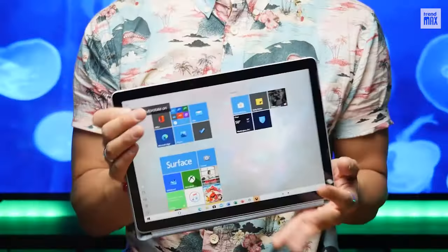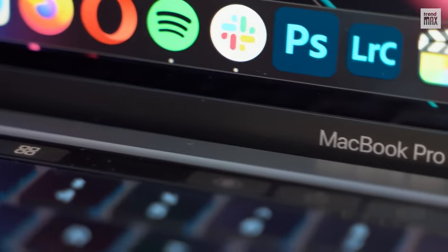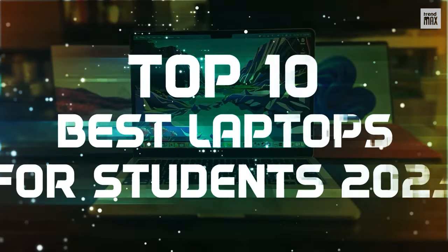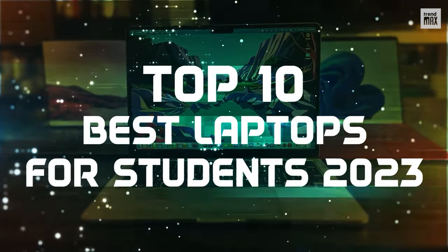Have you already seen these cyber beasts for your classes? Find out your best learning companion! Top 10 Best Laptops for Students 2023.